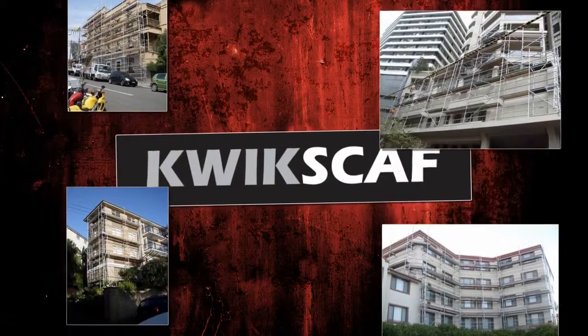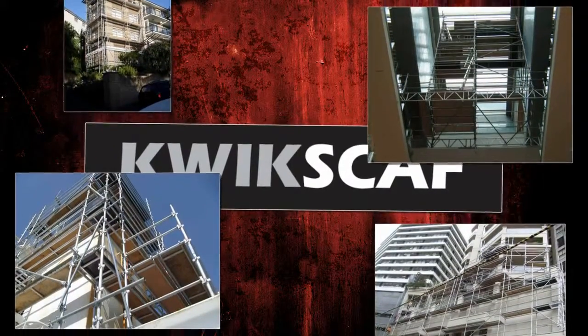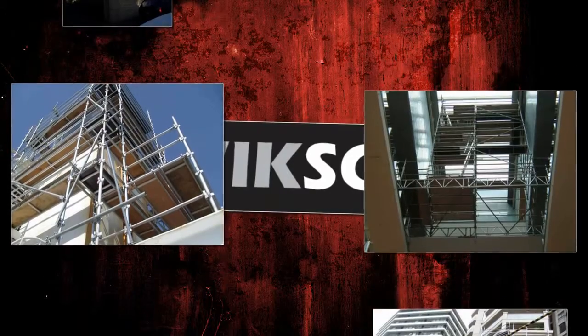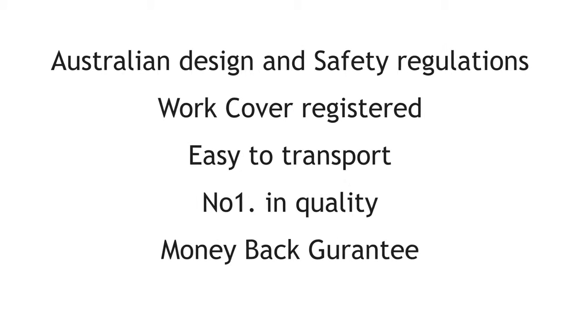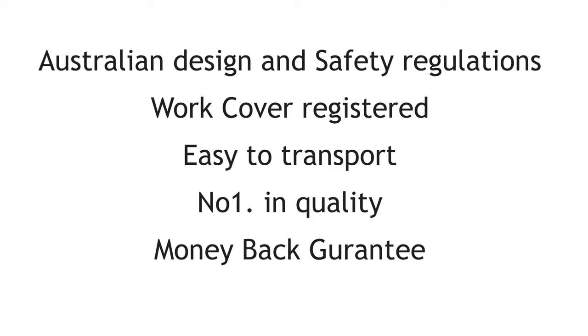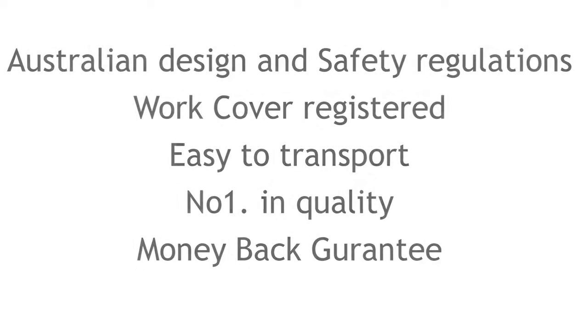The combined knowledge of our scaffold and engineering teams has resulted in a quick, light and easy scaffolding system that is world-class quality and backed by a money-back guarantee, along with designed and engineered to meet Australian design and safety regulations, work cover registered, easy to transport, number one in quality, money-back guarantee.